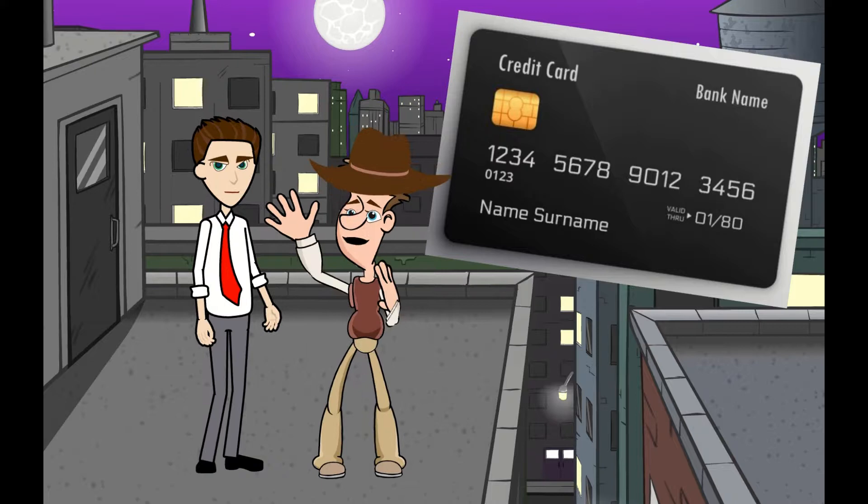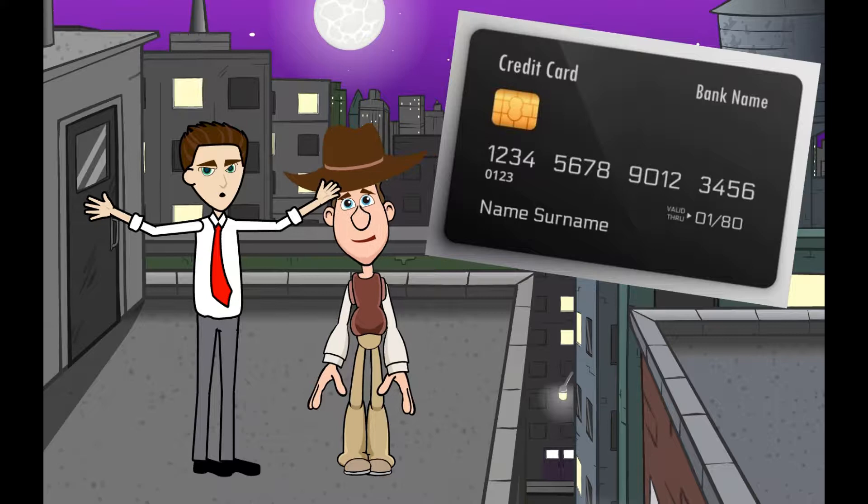Can a credit card also be used in an ATM? Yes, but you will face a very high interest rate for cash withdrawals.